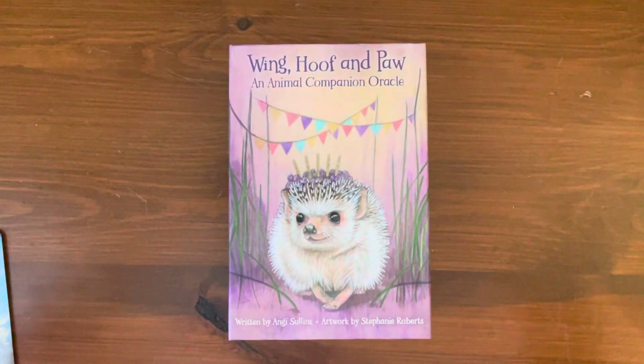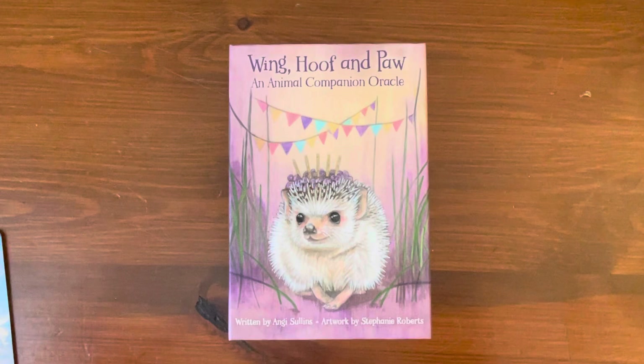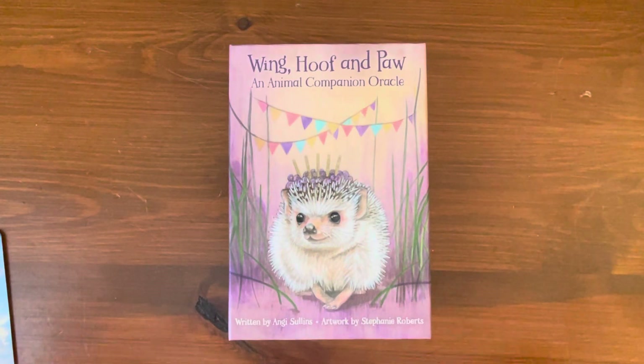Hi everyone, it's Anne. Today we're going to take a look at a brand new deck. It's actually pre-released — it won't be available until the end of March, March 29, 2024. According to Amazon, it's called Wing, Hoof, and Paw, an Animal Companion Oracle Cards deck by Angie Sullins and Stephanie Roberts, who is the illustrator.